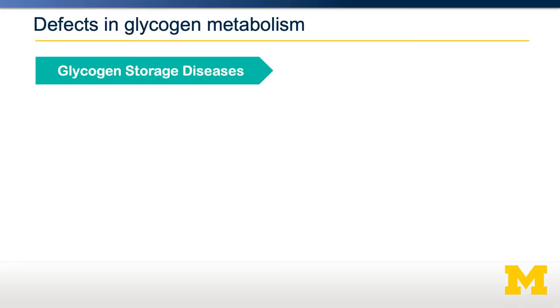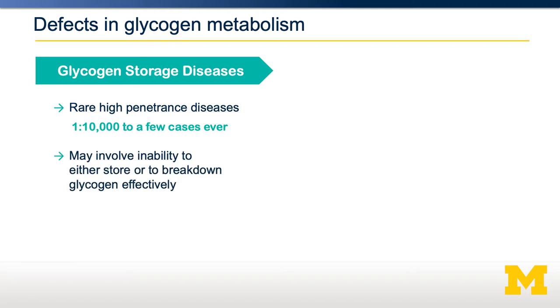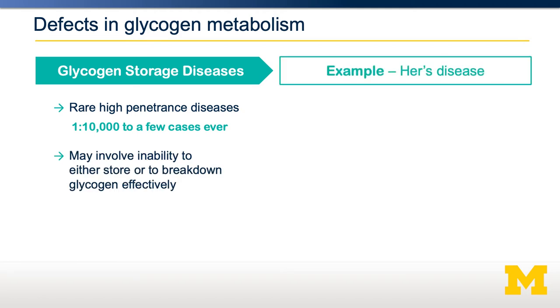There can be some rare defects in glycogen metabolism. These are known as glycogen storage diseases, and studying them helps us understand the role of glycogen. These are quite rare diseases — most of them range from 1 in 10,000 people, and some of them only have a few cases ever diagnosed. They could involve either the inability to store glycogen or to break down glycogen.